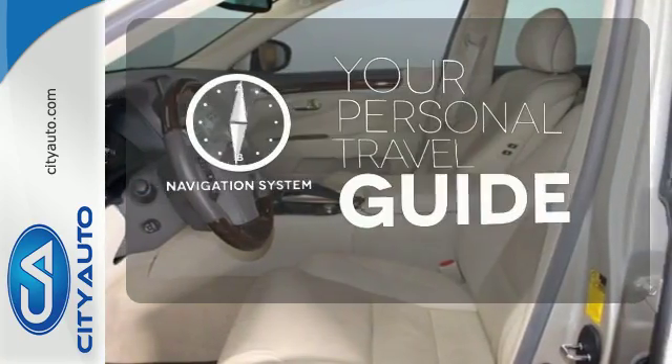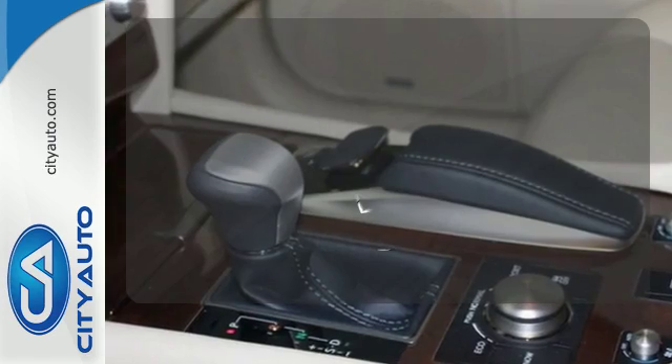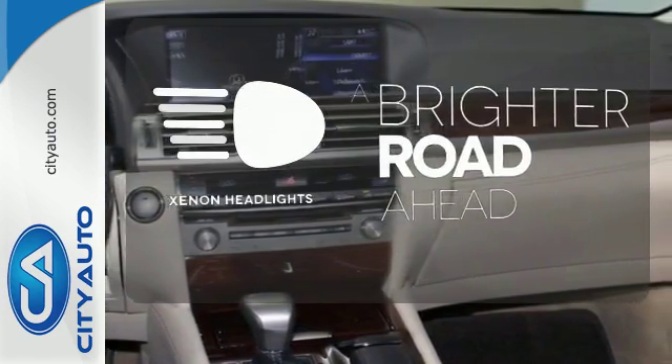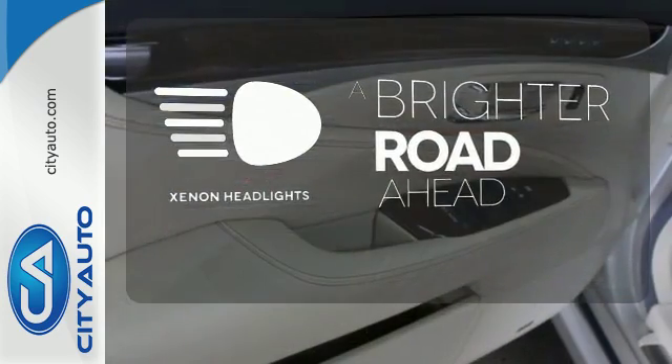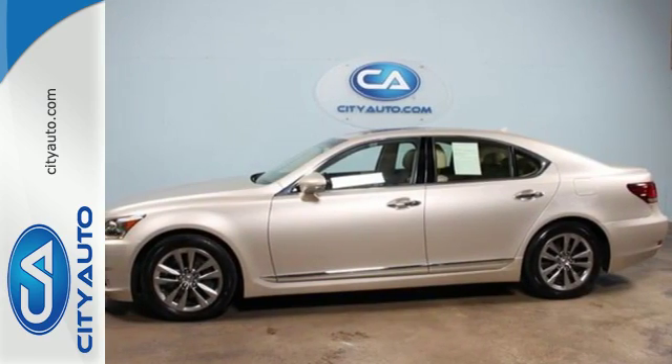It comes with a navigation system to easily guide you to your destination. Wrap yourself in the comfort of heated seats. The Xenon headlights shine brighter for better visibility. This luxury sedan is waiting to indulge you with supreme lavishness.